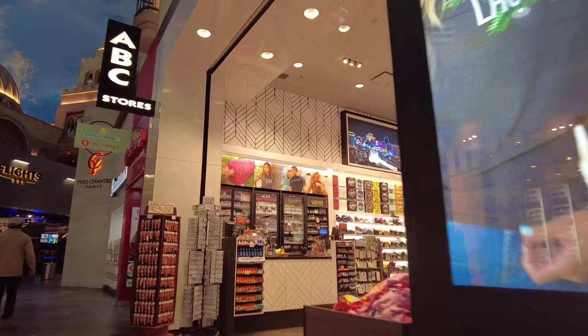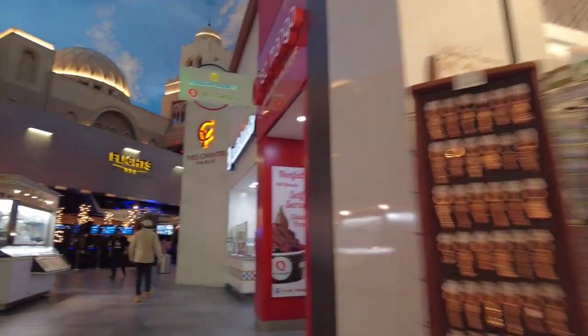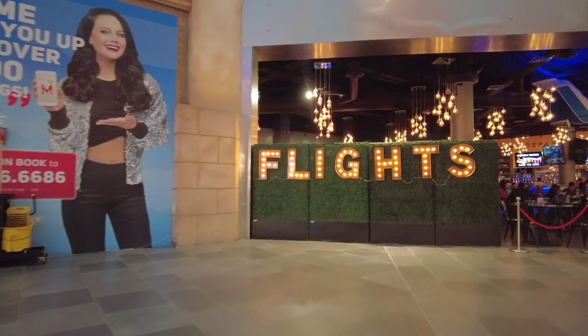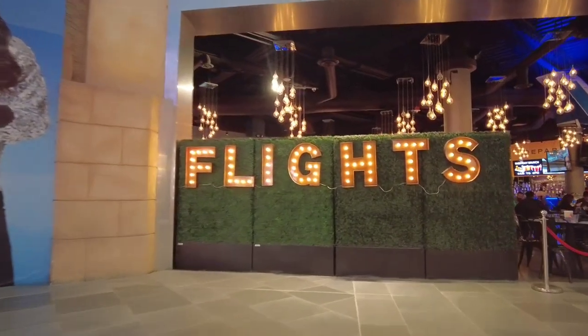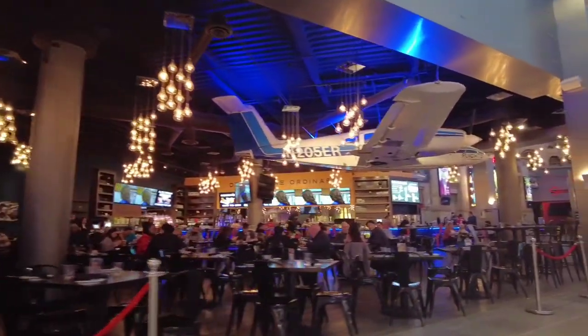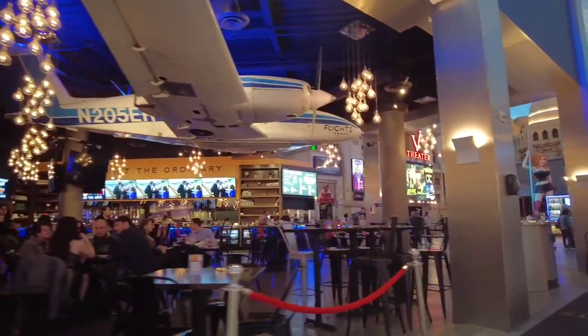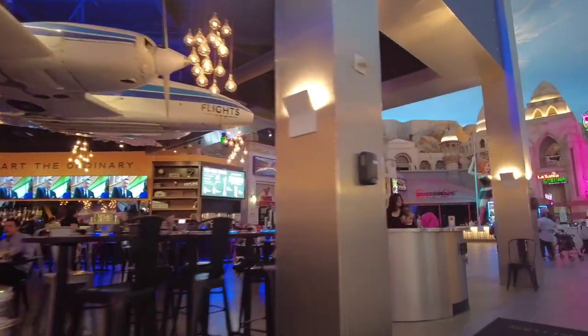Here is the second ABC store located in the Miracle Mile. And next is Flight's Restaurant and Bar. Flight's specializes in serving food and drinks in flights of three, and their dishes are designed for sharing. This is combined with flight attendant servers and aviation-themed decor.